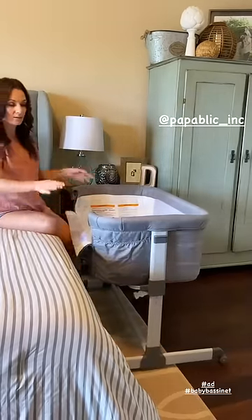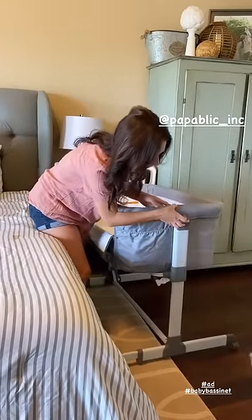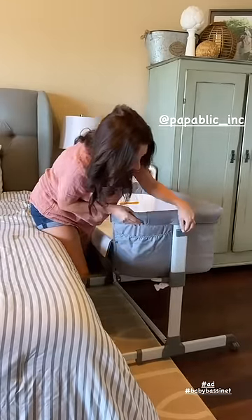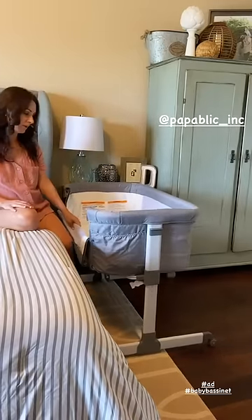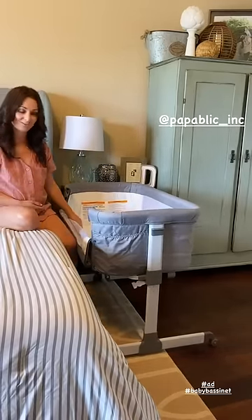The height is adjustable on each side so you can pick it up or lower it based on how high your bed is. It is very roomy for the baby and I just can't wait to actually use it.